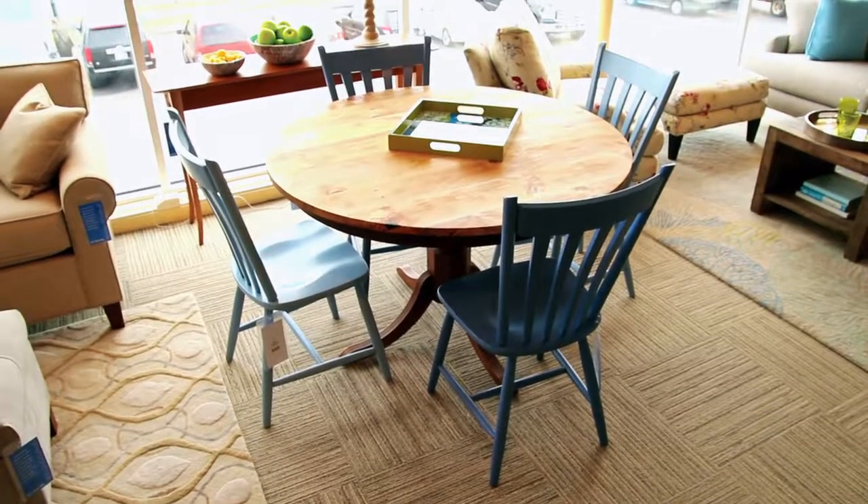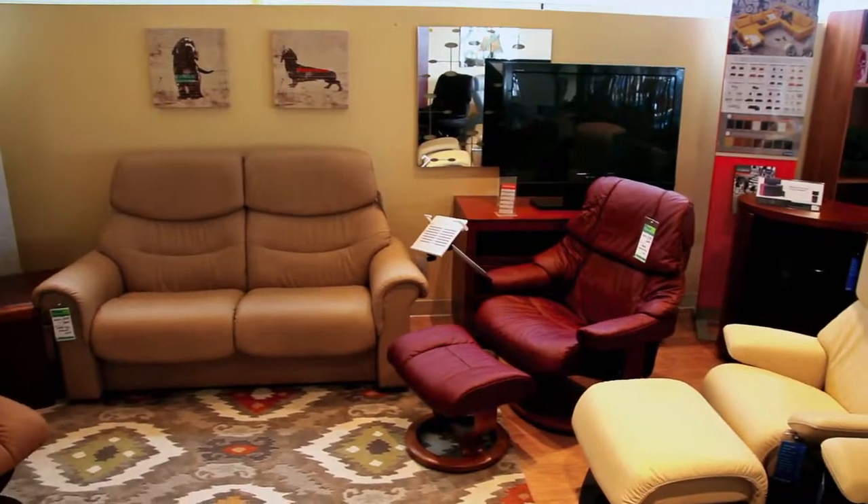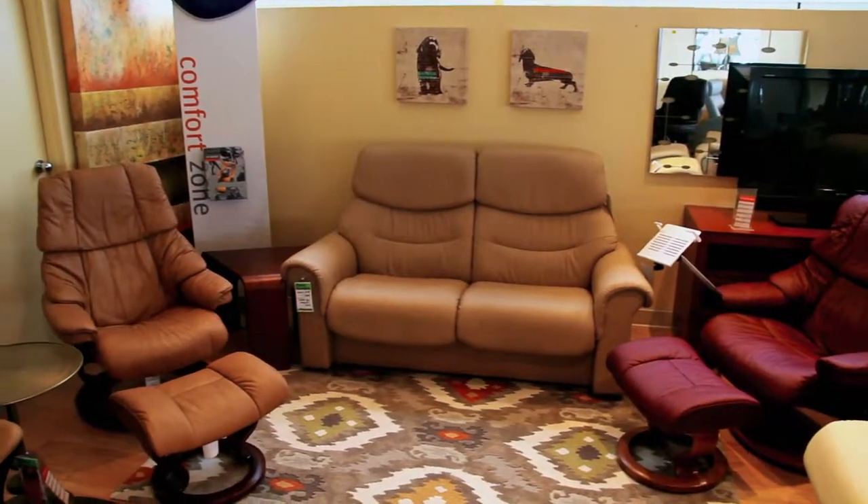Check out our Stressless Collection while you visit. Stressless recliners, sofas, and sectionals are available in many colors, fabrics, or top grain leather.